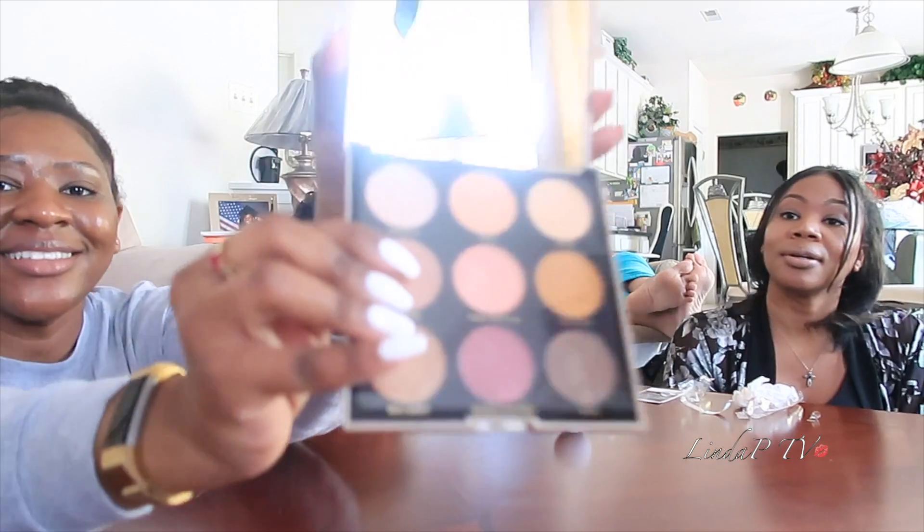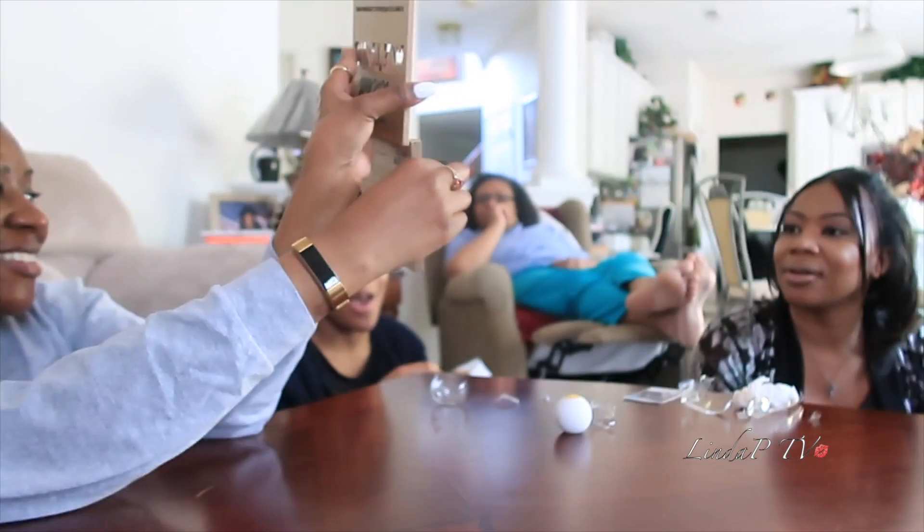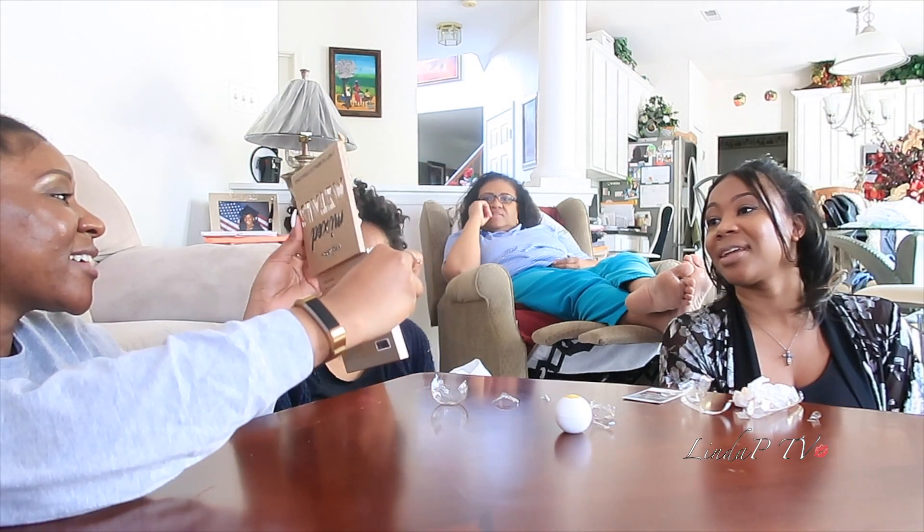Look at these colors! You can see me swatching in her video. I think that's a good set. Look at the mirror. I'm salty.